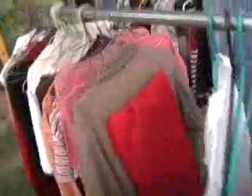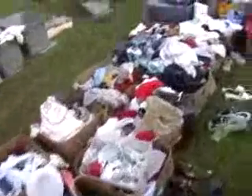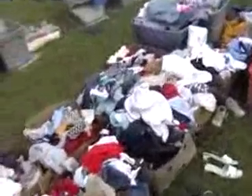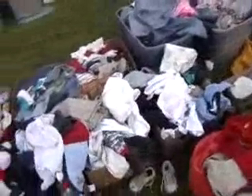Clothes actually sold a lot better this time. Last year I almost could not give clothes away, but this year I sold quite a bit. There are tons and tons of baby and toddler clothes over here. I'm not sure what I'm going to do with those yet — probably go through them and maybe eBay, I haven't decided.